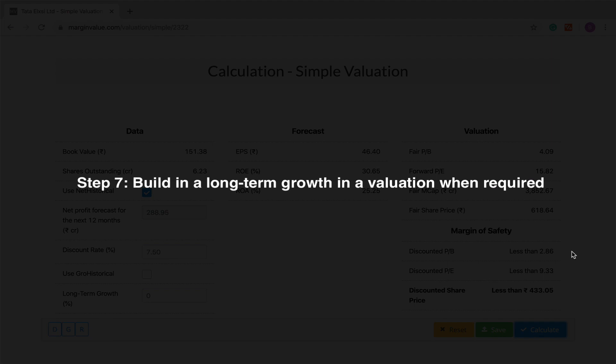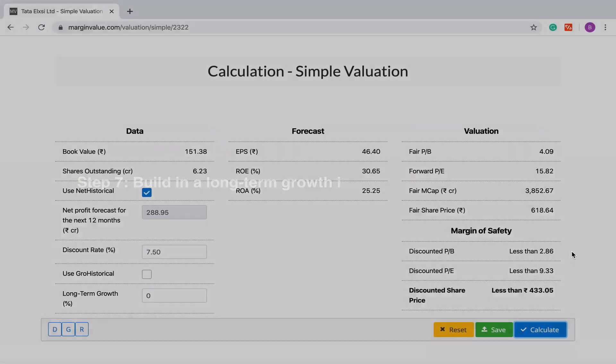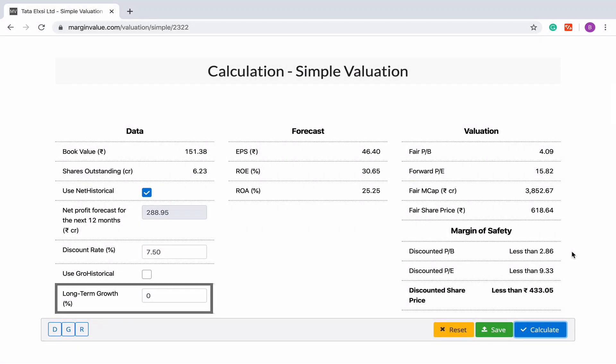The seventh step will be to build in a long-term growth valuation when a valuation is too discounted. We can build in a long-term valuation in a couple of ways. The first way will be to provide your own estimate of the long-term growth. If you have done research and if you think that Tata Alexi's long-term growth can be around 6%, then you can enter that figure here. The second way will be to use Grow Historical, which is our proprietary algorithm that will look into several variables and will churn the historical data points to provide you an estimate of the long-term growth. It must be noted that whether any valuation will be rewarded with any long-term growth will depend on consistent growth in both sales and EPS, and on the return on equity, return on invested capital, and return on assets. Here we will move forward with the estimate given by Grow Historical and do a valuation.